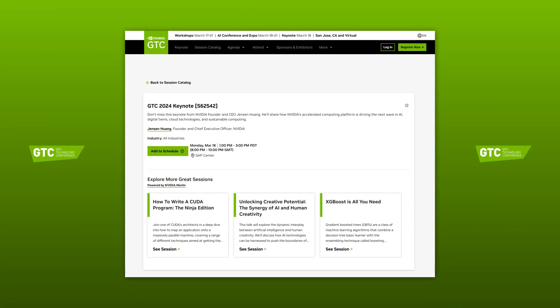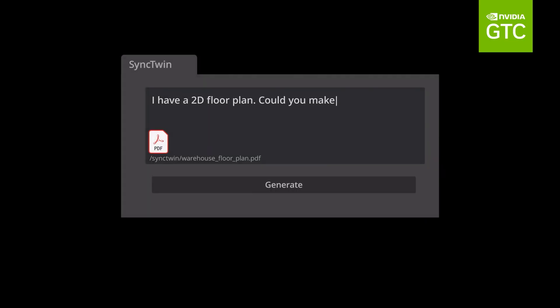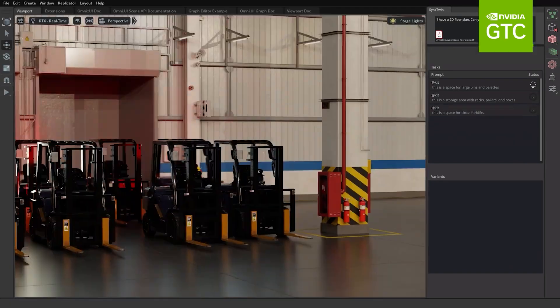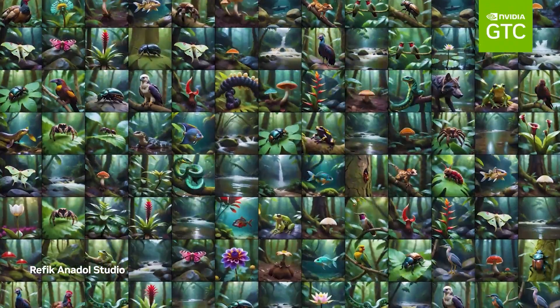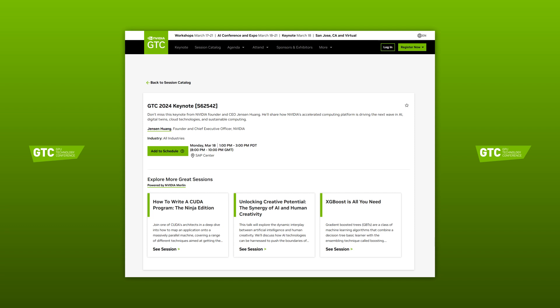We have to start with the keynotes on Monday, March the 18th, from Nvidia founder and CEO Jensen Huang. He'll share how Nvidia's accelerated computing platform is driving the next wave in AI, digital twins, cloud technologies and sustainable computing, setting the tone for the rest of the conference. This will live stream at 8pm GMT until 10pm and should not be missed. But as ever, we will bring you all the highlights after the event in case you miss it or want to revisit the key announcements.